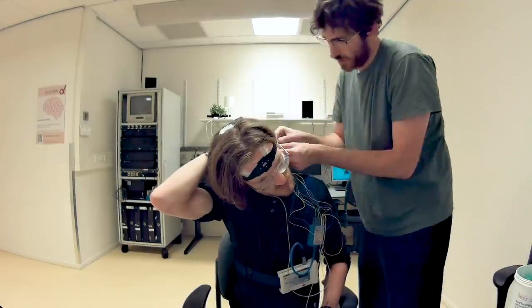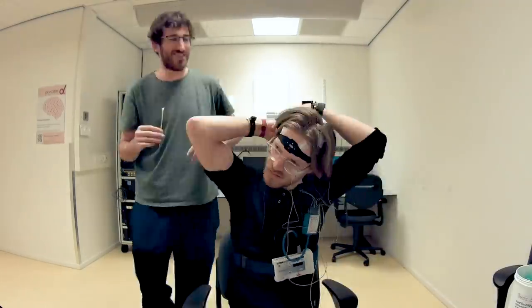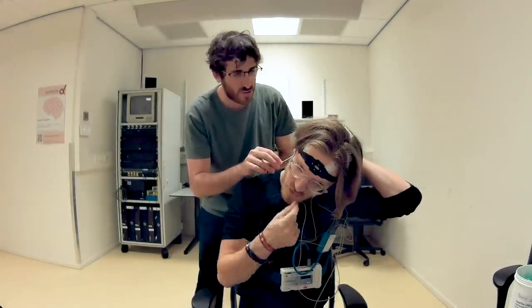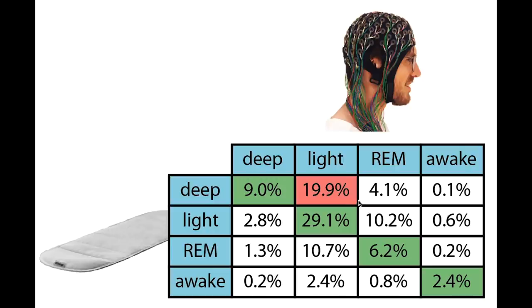A few months ago I tested the Withings Aura, which is the first version of an under mattress sleep tracker created by Withings. I actually tested this against a full scientific polysomnography setup and found it was not very accurate. It was able to pick up on most of my deep sleep but predicted way too much of it, and it was especially bad at detecting REM sleep. It will be interesting to see how the new Withings sleep analyzer compares.